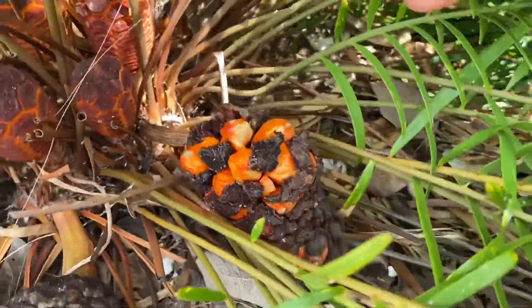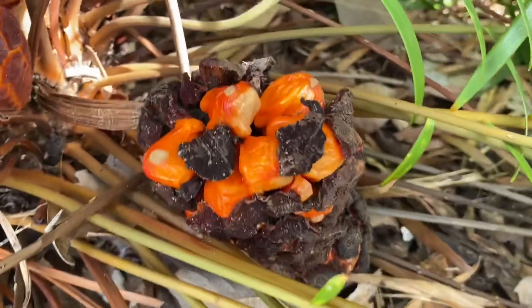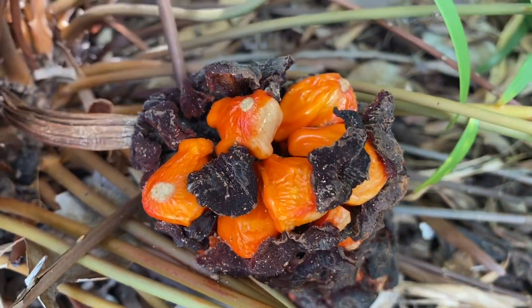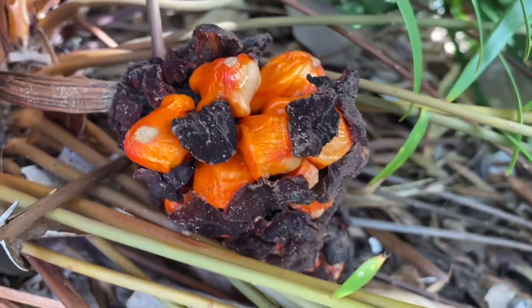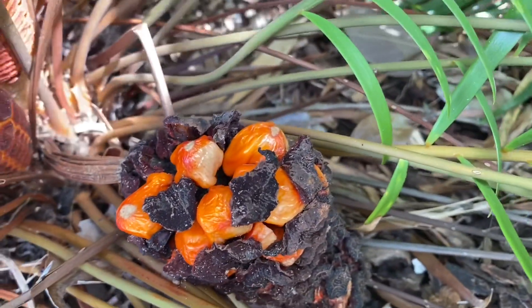The seeds are a beautiful bright orange color, but once again it is a cycad and they are very toxic to humans, so we don't want to touch them and definitely don't want to ingest them.